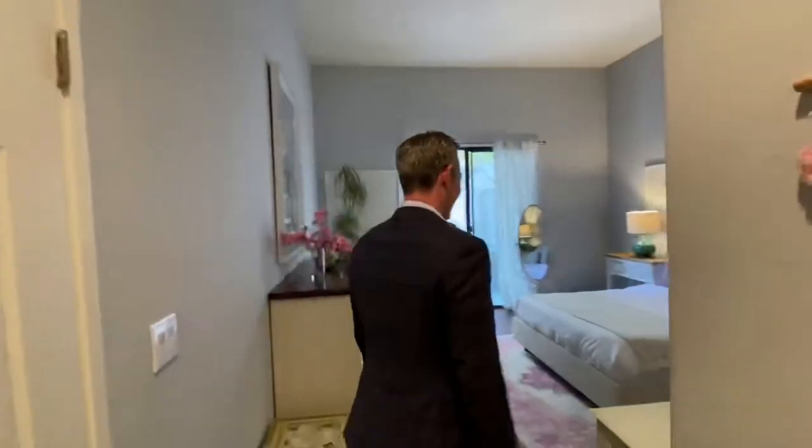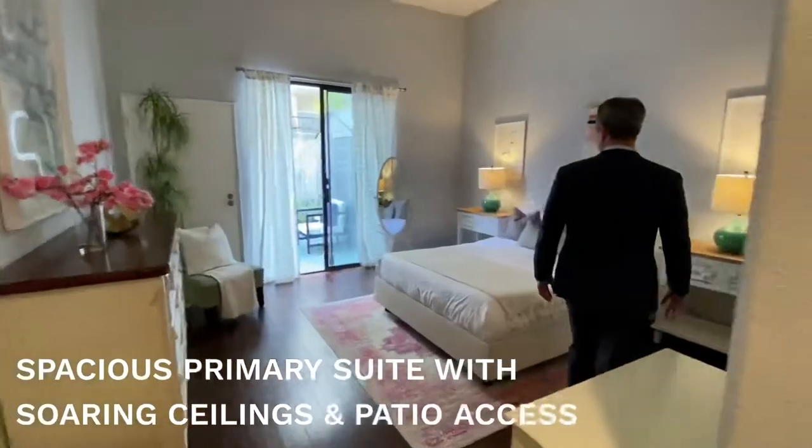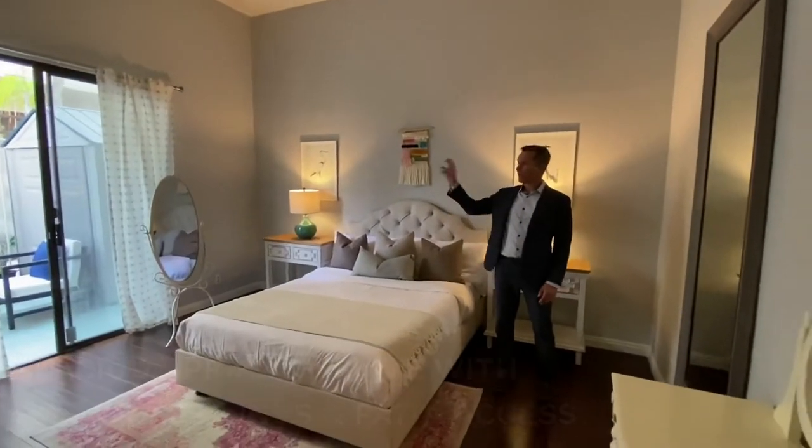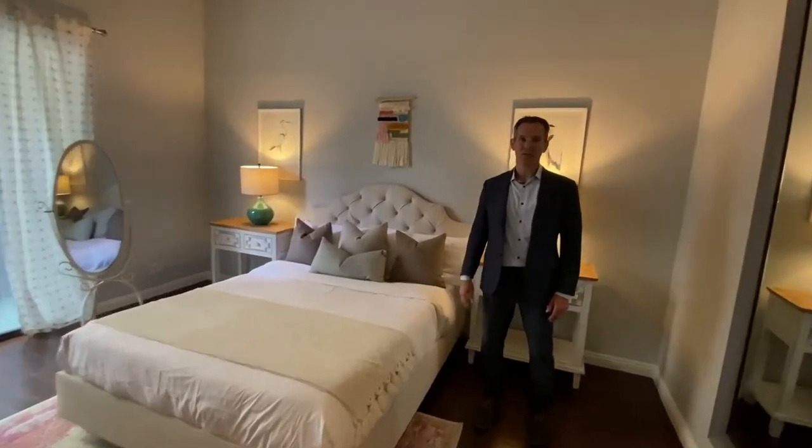We do have a walk-in closet over here — you have to come to the unit to see it. Really high ceilings and direct access right out to the balcony. A great room.